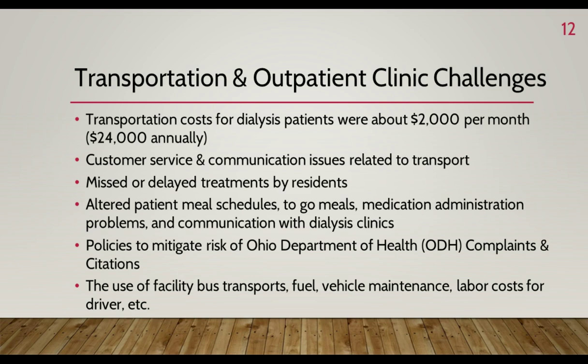On a monthly basis, we were paying for two to three residents to be transported to outpatient dialysis centers — an estimated cost of $2,000 or more per month, and an annual cost of $24,000. The glory days of picking and choosing referrals were gone. We were given an ultimatum: either accept the dialysis patient and pay for transport, or the hospital would gladly send to five other facilities that would pay for transportation.